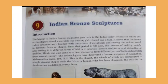Hello everyone, welcome back to the channel. I'm Tamanna. In the last class we completed our chapter on temple sculpture. Today we are going to complete our chapter on Indian bronze sculptures, and we're going to complete this chapter in one shot. Let's get started.